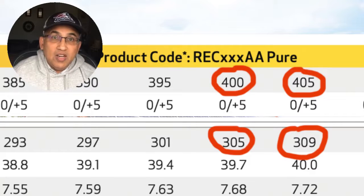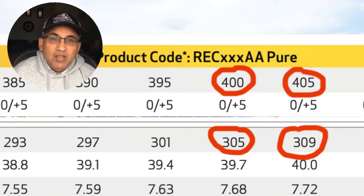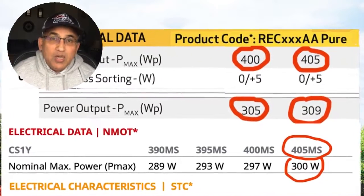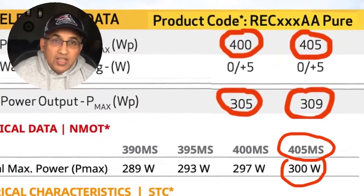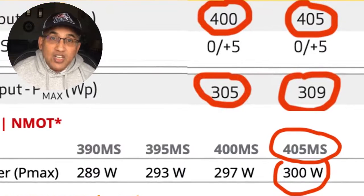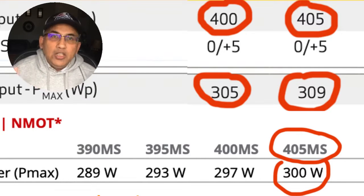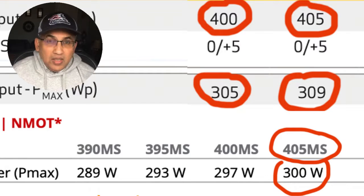In winter, when it's cooler and you have a long day, the panel might actually make 309 watts for a few hours. Let's look at actual power production from some of the top panels available today. The REC 405-watt panel generates a maximum of 309 watts in normal conditions. The 400-watt panel makes about 305 watts. The Canadian Solar 405-watt panel generates a maximum of 300 watts. The Q Cell 400-watt panel also makes about 300 watts.